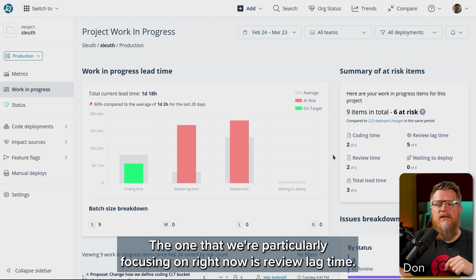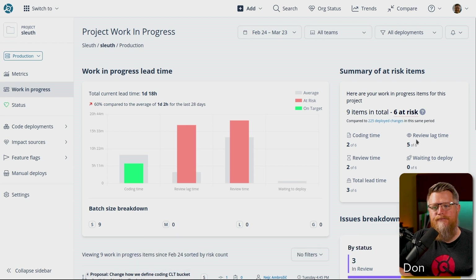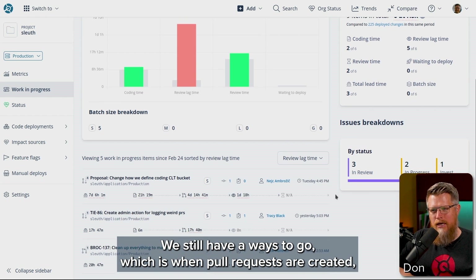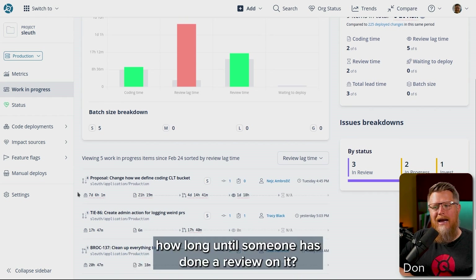The one we're particularly focusing on right now is review lag time. And as you can see, we're not quite there — we still have a ways to go. This is measuring when pull requests are created, how long until someone has done a review on it.